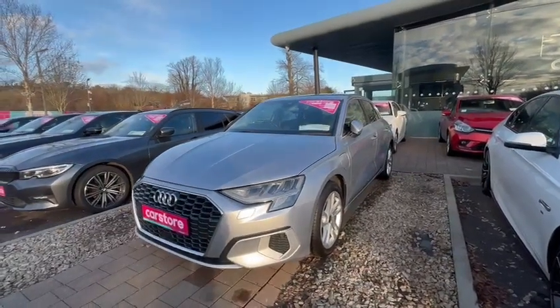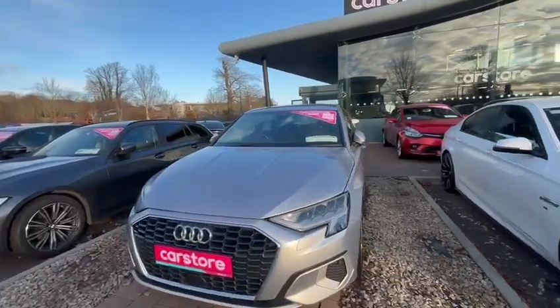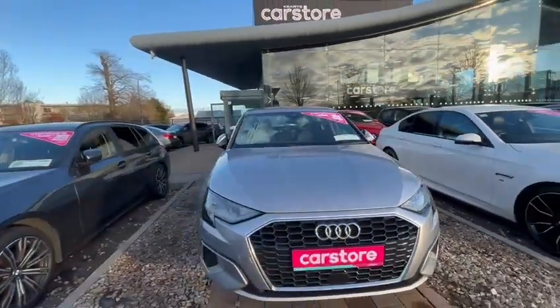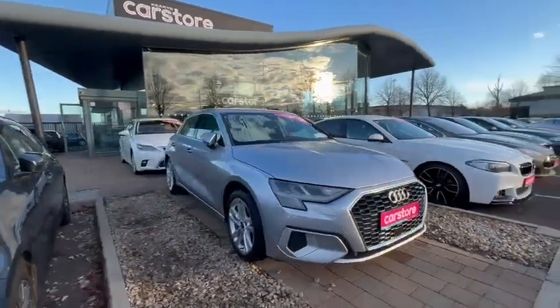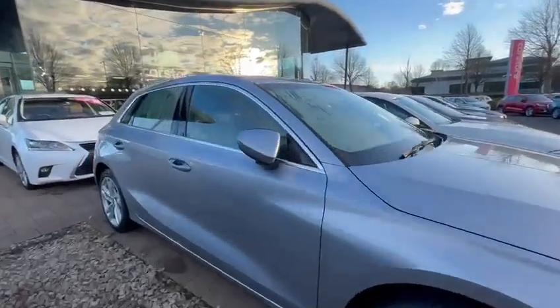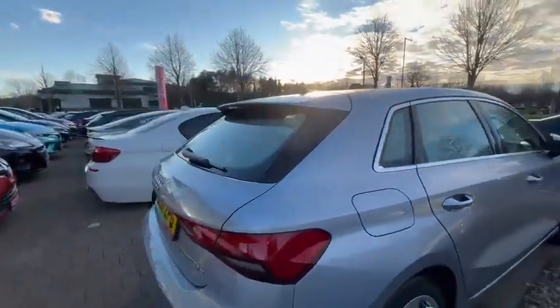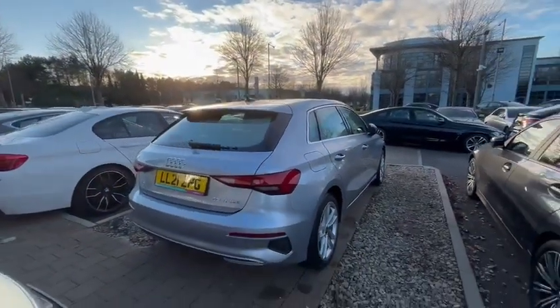How are you folks, it's AB here from Car Store Cork. I'm going to run you through this 2021 Audi A3 that we have in stock here today. This car does have 48,000 miles on it, and along with that it comes with our Kiris one-year warranty.